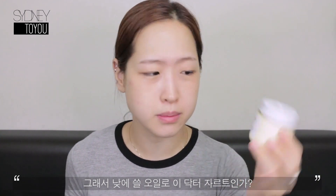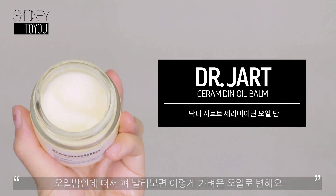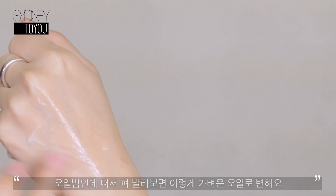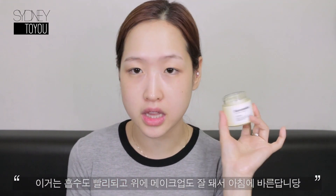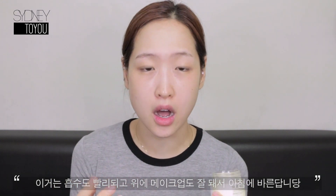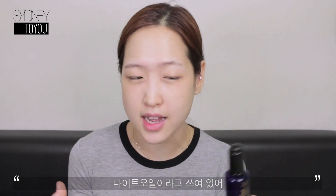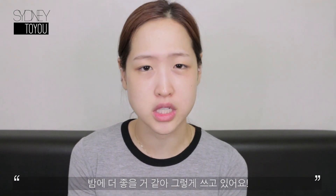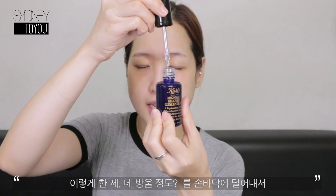I discovered this from Dr. Jart — it's the ceramide in oil balm. It's like a balm but when you rub it in it turns into a very light oil. I tend to use this during the daytime because it really absorbs into the skin nicely, so it doesn't move around the makeup. Since the Kiehl's one is a lot heavier, I use that one during the nighttime.